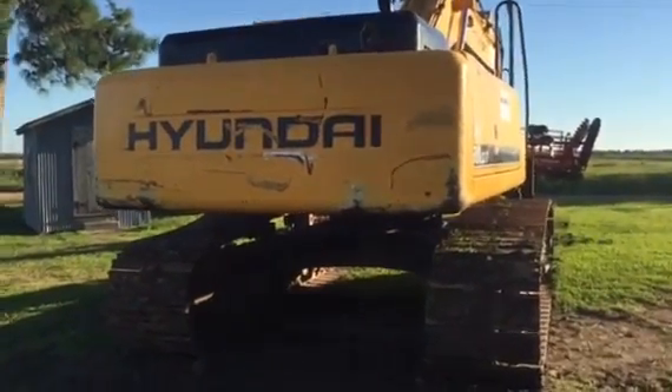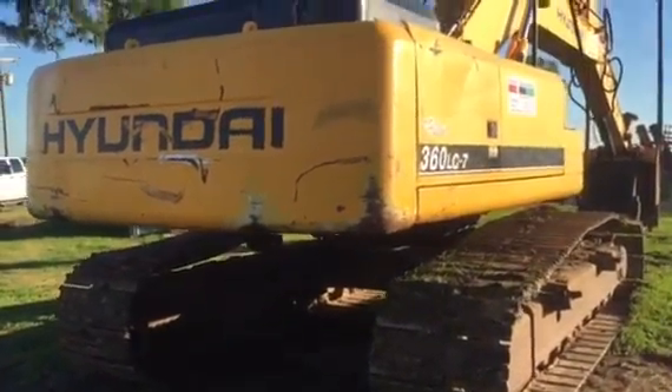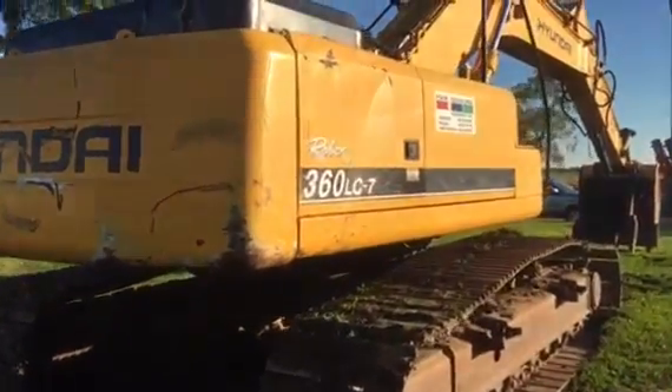We're going to take a look on the right-hand side of this Hyundai 360 LC7, 80,000-pound Tracko, only 8,300 hours on it.